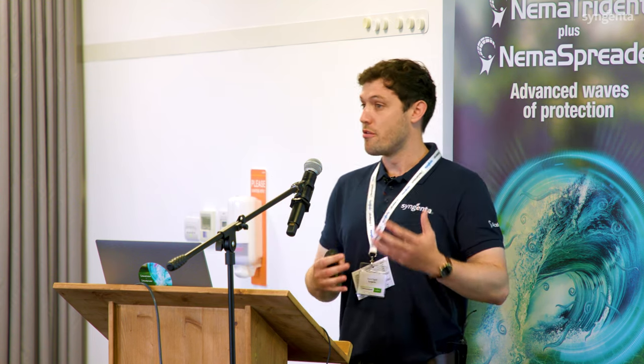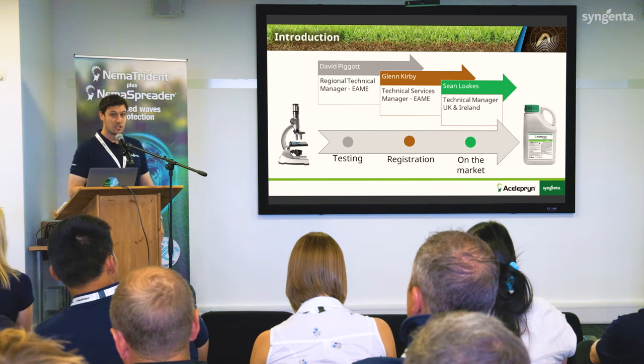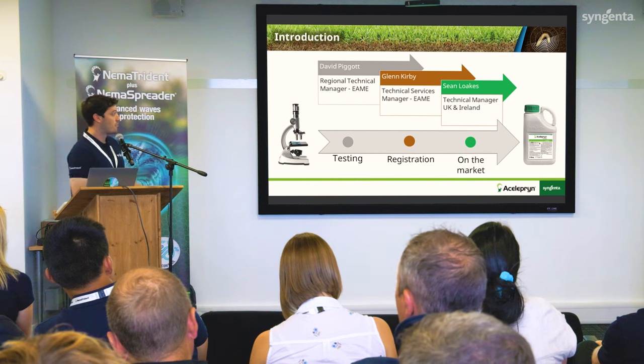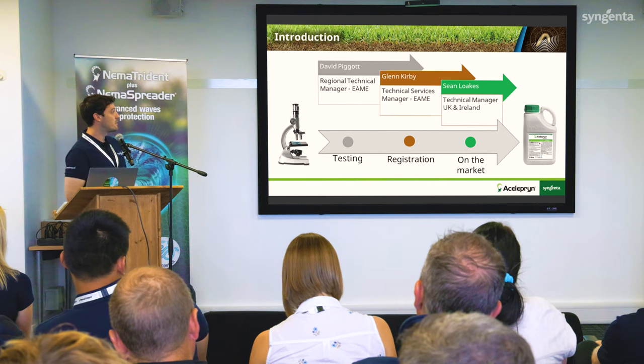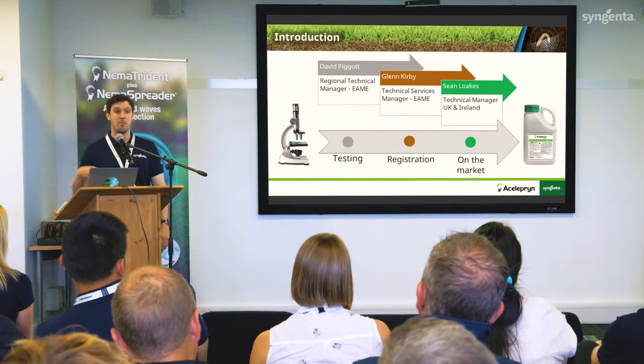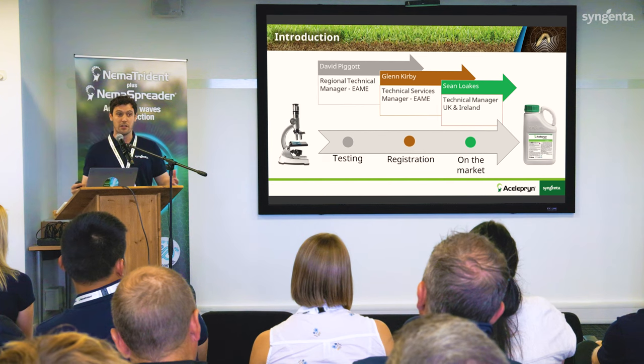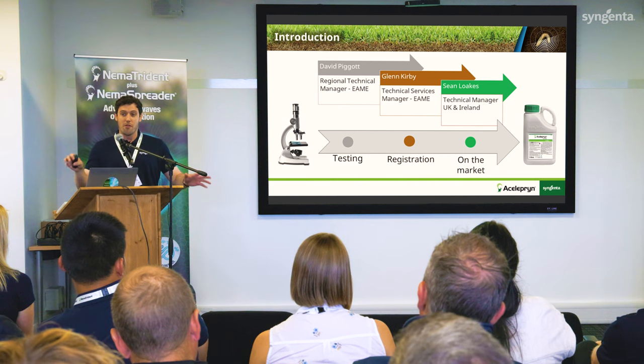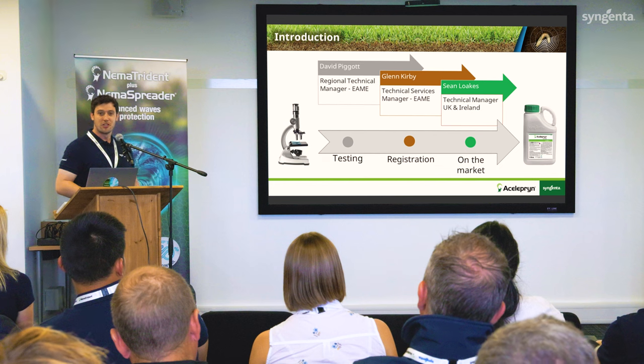I work with regards to testing — profiling and testing new concepts and new products — and I work heavily with the registration side of things as well, where I work closely with Glenn, showing that handover process. Glenn in turn works closely with Sean when we come closer to being on the market. Glenn and I are E-ARMY, which stands for Europe, Africa, Middle East — all the countries in that region. When we get to Sean, he's working solely on the UK and Ireland.